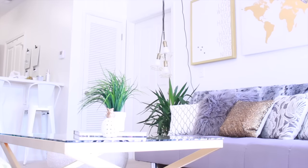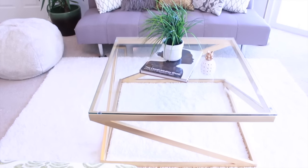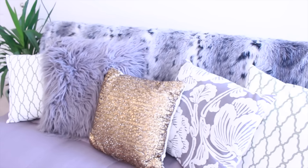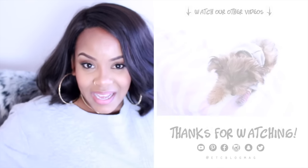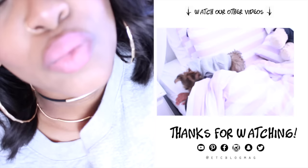All my faux fur rugs are from Marshalls and Ross, which have very inexpensive items. My pillows too — only the gray one is from Target; the white ones are from Marshalls and Ross. Thanks for the compliments, you guys. Love you guys — bye!